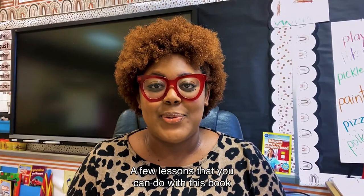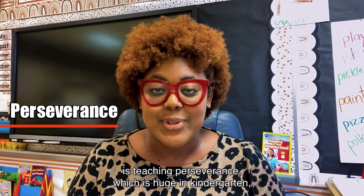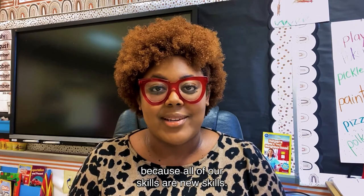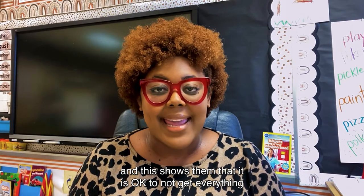A few lessons that you can do with this book is teaching perseverance, which is huge in kindergarten because all of our skills are new skills. So sometimes our students struggle, and this shows them that it is okay to not get everything in the beginning.